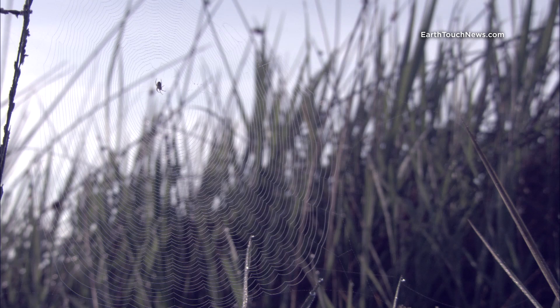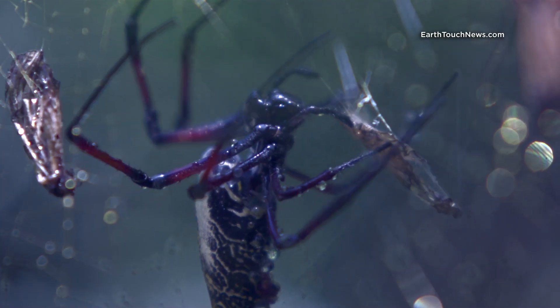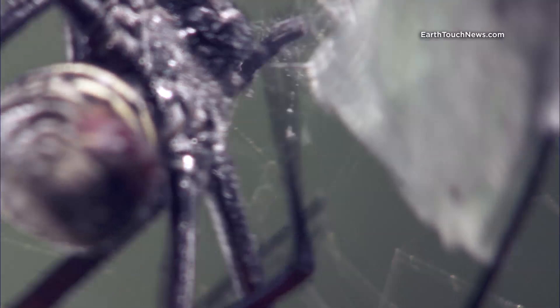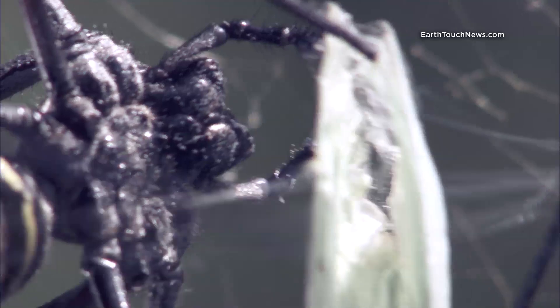Five times stronger than steel and more elastic than nylon, the Golden Orb Weaver Spider's silk is both waterproof and pliable. It's also used to entomb victims, to store away for eating later.